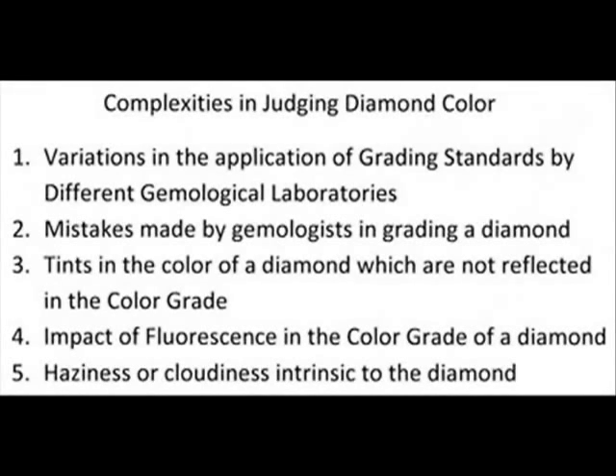All color grades are not created equal, and there are five major potential problems that you have to be aware of in buying a diamond and judging its color.